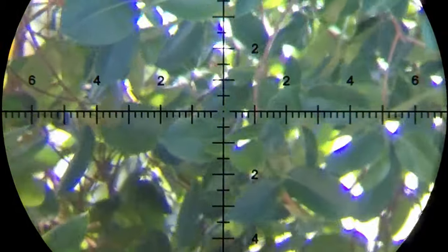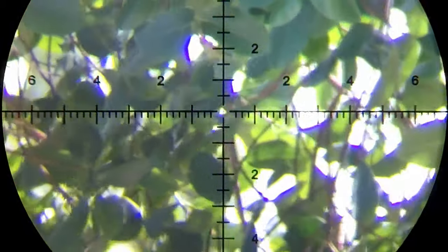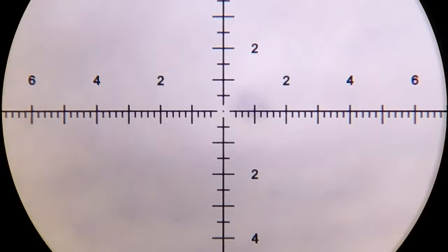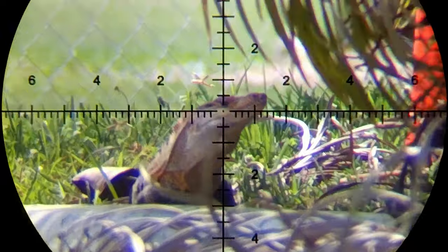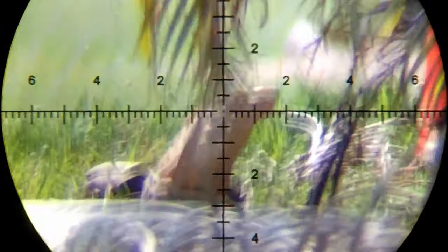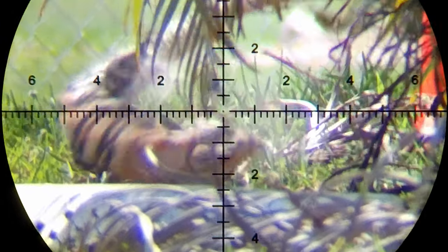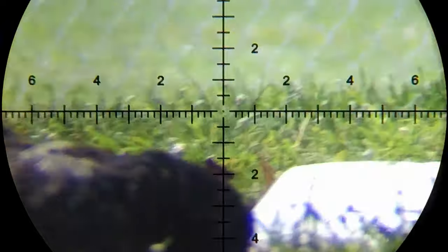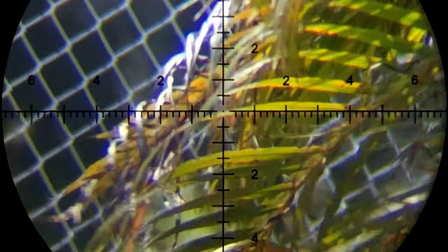Wait, is that a spiny tail? Where? Look look look. Yes I see. It is. Yes, by the white thing, right? It's a male. We've got another spiny tail — spotted a male. He's dead. Oh he's just flipping around. Got you spiny tail.